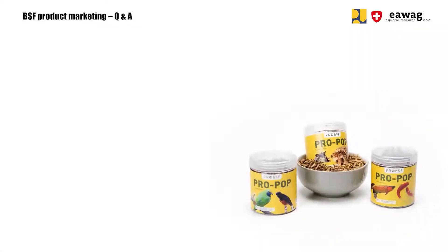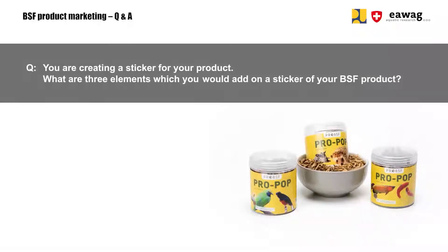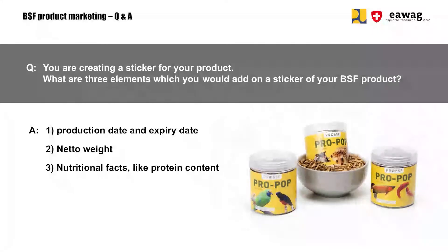Now we have some questions for you. First: you are creating a sticker for your product — what are three elements which you would add on a sticker of your BSF product? The answer is: production date and expiry date; net weight; and nutritional facts like protein content. Also correct answers are the usage and storage information, your branding, or your product description.